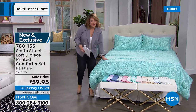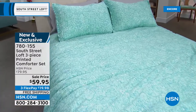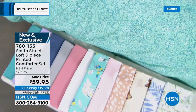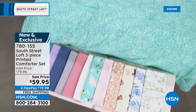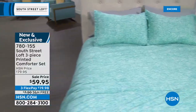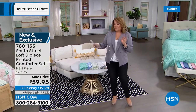Now we're moving on to the printed comforter set. I love comforter sets because it's just an easy way to make your bed — you literally throw the comforter on, fluff up the pillowcases, and you're done. You get the comforter and two shams; if you're picking up the twin size, you get one sham. Sizes available: twin, full/queen, or king. It's $59.95 and brand new. The option on the bed is the distressed aqua, which goes beautifully with the solid aqua from today's special.